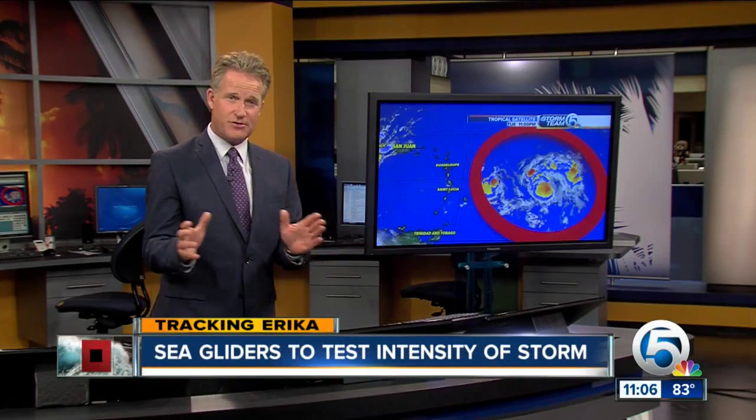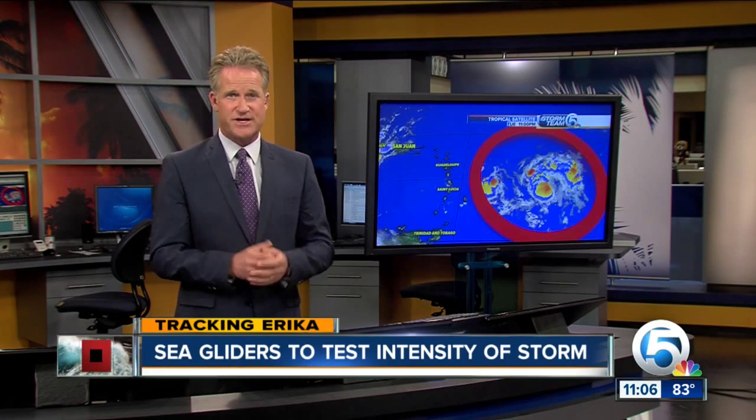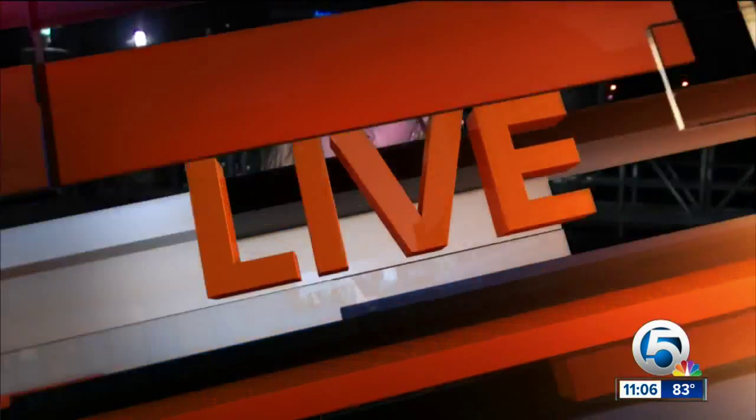Well, this is the perfect example. We generally feel confident about the track of a storm, but the intensity is very problematic and very hard to predict. And now some new technology could help improve those intensity forecasts. New Channel 5's Alyssa Hyman is live in West Palm to explain.